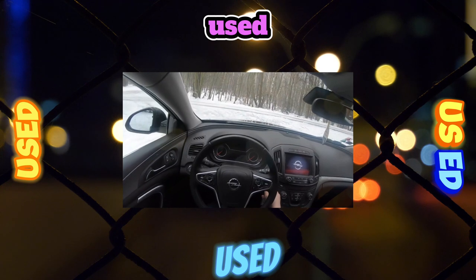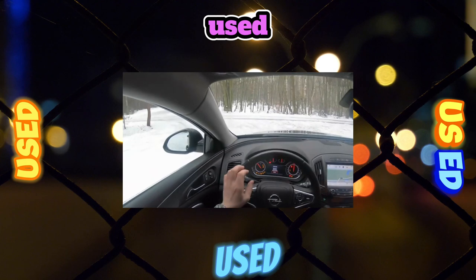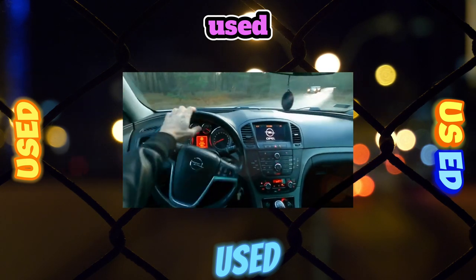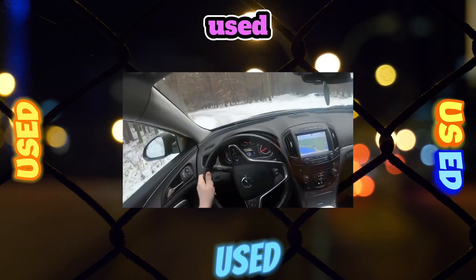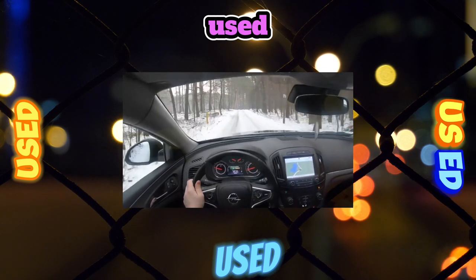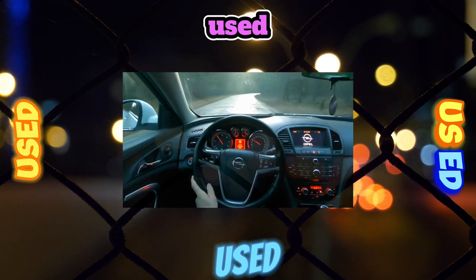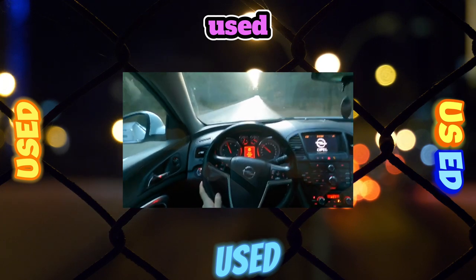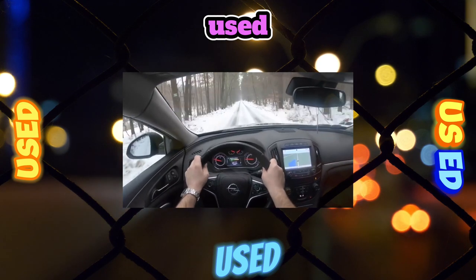The Insignia will really be a bargain either with a 2-liter turbo diesel or a naturally aspirated 140-horsepower 1.8-liter engine. It is better to give preference to the more practical hatchback, of which there are quite a few on the secondary market. If you are not put off by diesel, it makes sense to look for the Business Edition version — today for 750,000–850,000 rubles you can find a well-groomed copy with adaptive xenon headlights, leather interior, and even navigation.